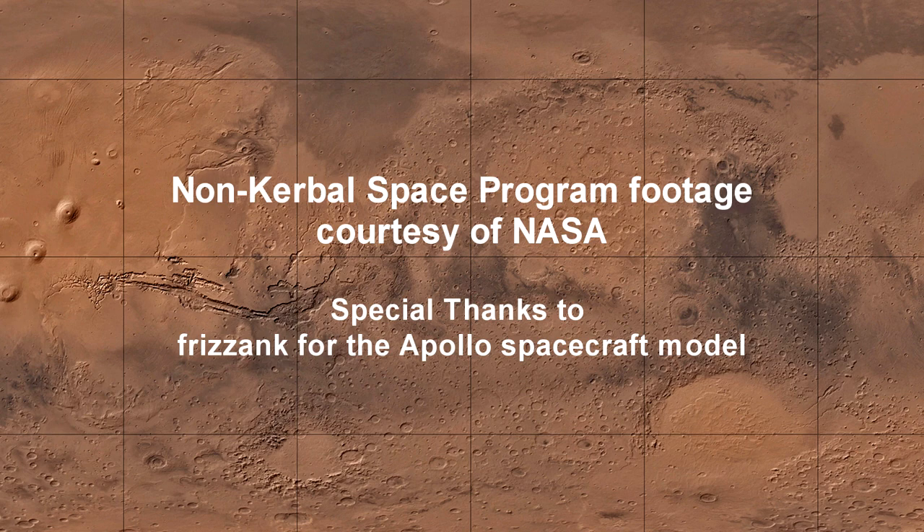Thank you for watching this presentation of Today in Space History for April 13th — the accident on Apollo 13 and its return. Special thanks to Frizzank for the Apollo spacecraft model used in this video. See you next time.